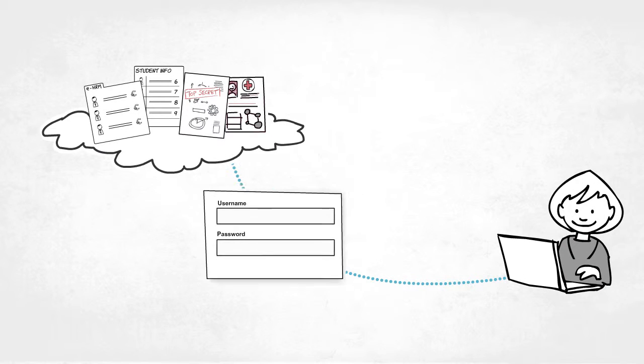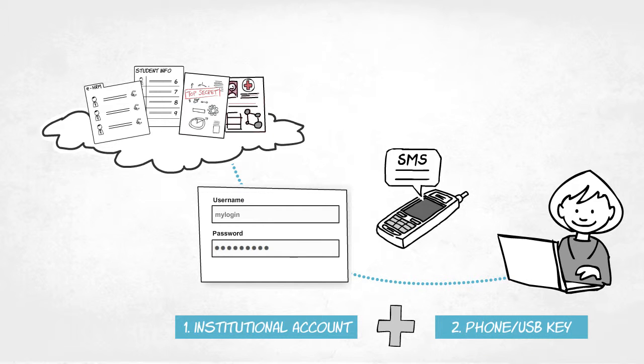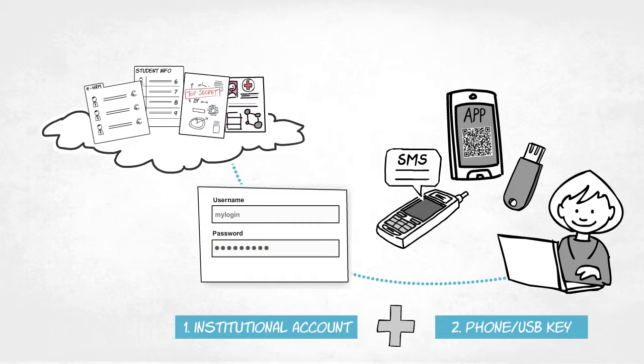Users continue to log on using their institutional account as before, but as an added security measure, they must verify their identity by text message or by using the Ticker smartphone app or the YubiKey USB token. This adds another level of security to services involving sensitive data.